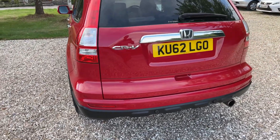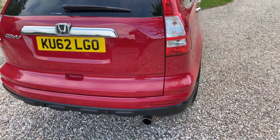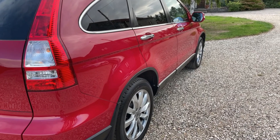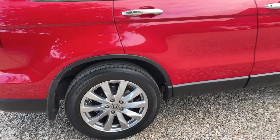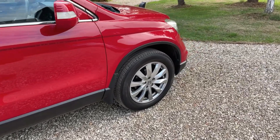The back of the car is very nice. There are the odd little stone chips that have been touched in over the years, which you'd naturally expect from a 10 year old car, but nothing that isn't in keeping with its condition because it is lovely. The rear alloy is absolutely spot on and the rear panels are really nice.